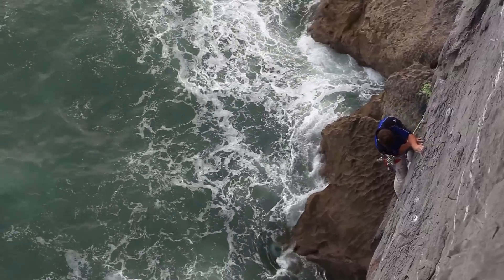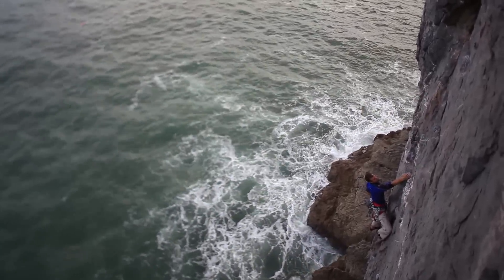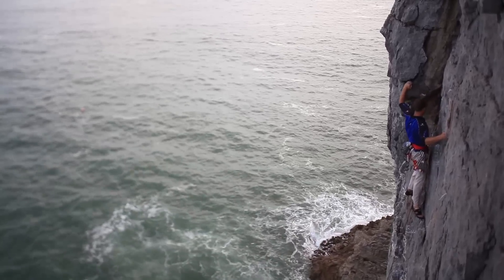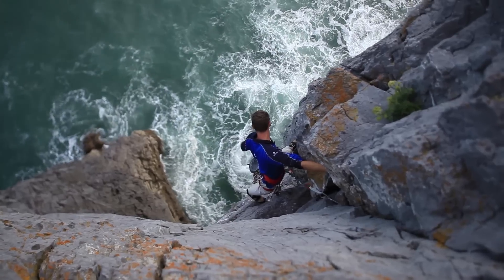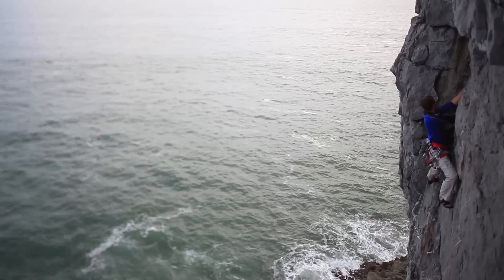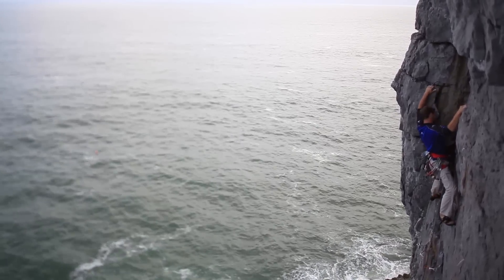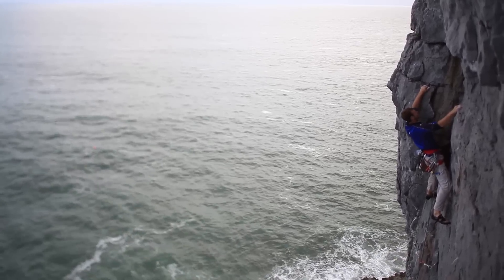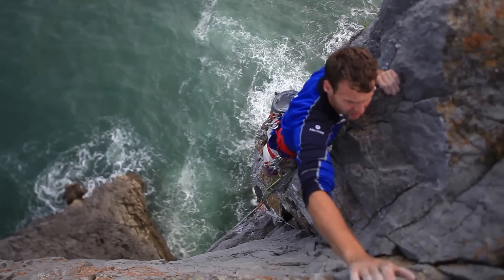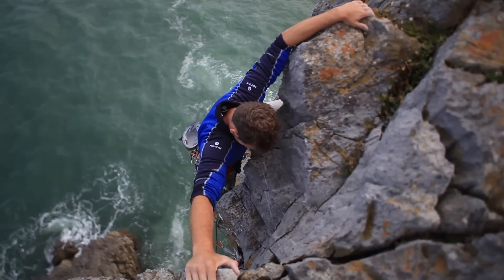It feels quite exposed and intimidating — you've got the sea crashing below you. The wall's quite steep below you, so it cuts away. It just goes through territory that an E3 shouldn't go through. It feels like it should be E5, but it's not. And I think that's what makes a good route very special — there's not that many routes where you look at it and go, you can't climb through there at that grade, but you can. The route Pleasure's Dome — classic E3, but pretty top-end for the grade. It's a tough one, definitely.